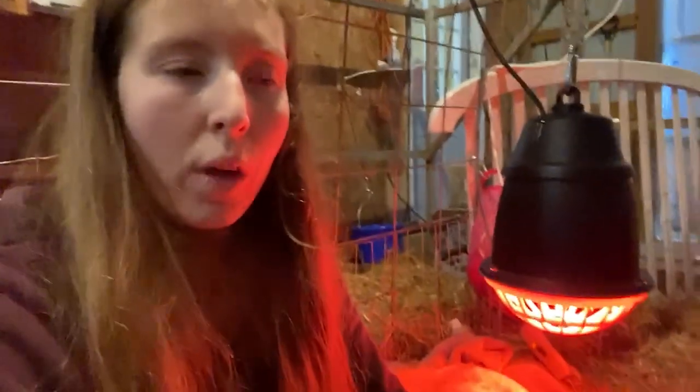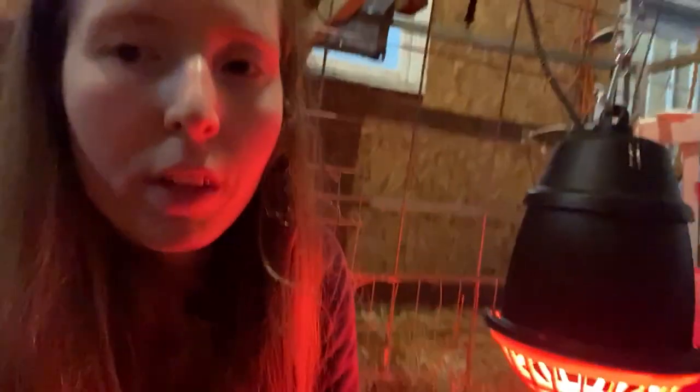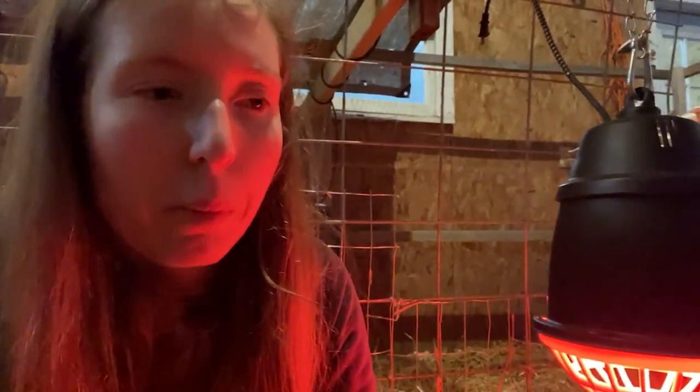My husband went out and finished up the chores so the animals have food and water. I let Finkel's wether in with her so he could relieve her a little bit. She needs to be milked, but I'm not going to worry about that right this second until I know where these kids are at.